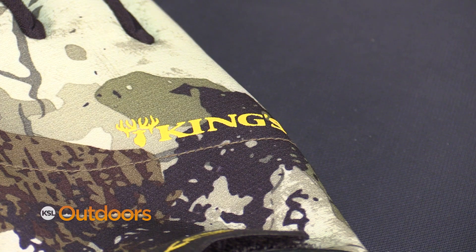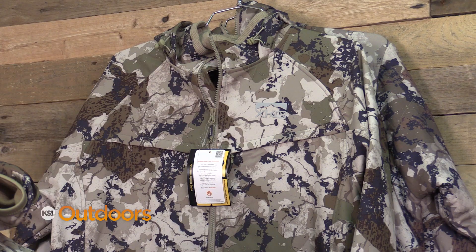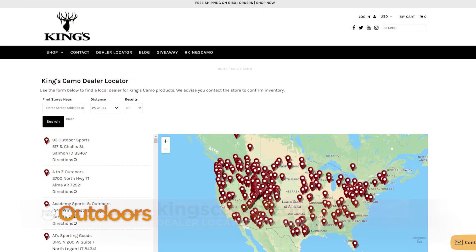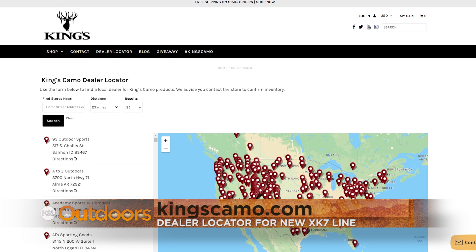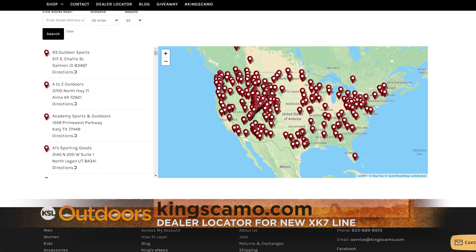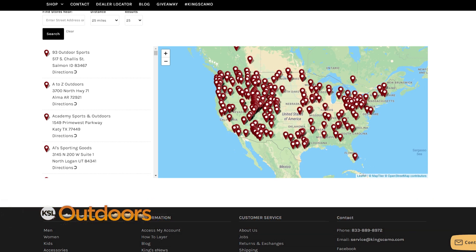You can find this at any of our great dealers on our website at kingscamo.com. We'll have a dealer locator there that carries XK7, including Sportsman's Warehouse, Shields, Cal Ranch, Smith & Edwards, and Owl Sporting Goods.